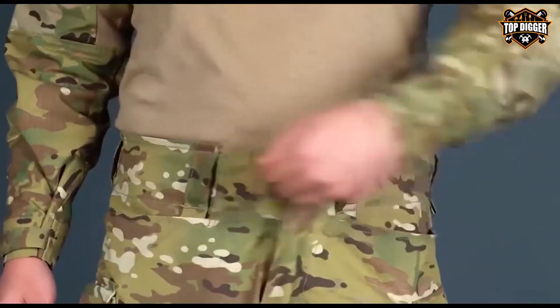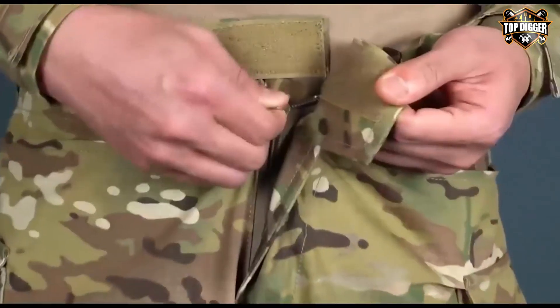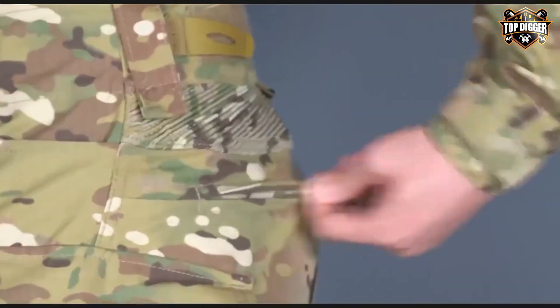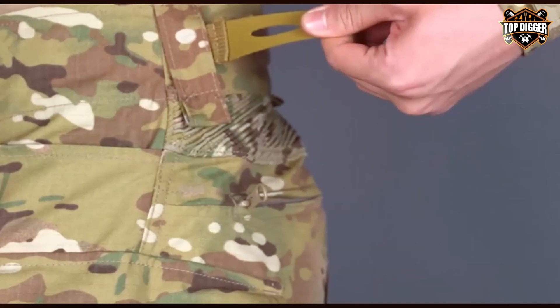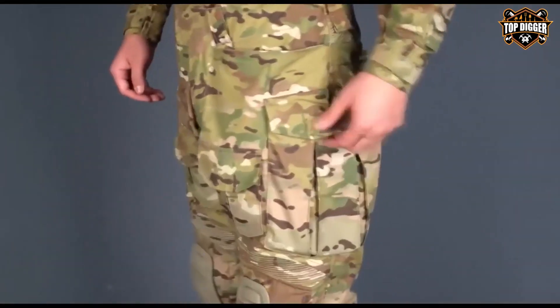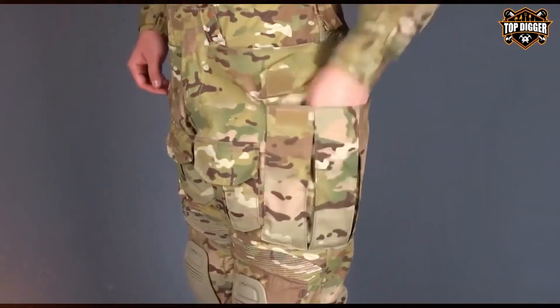The utility goes beyond just protection — it's about creating a piece of clothing that adapts to the user's needs in real time. The pants are loaded with pockets strategically placed for easy access and secure storage of gear, making them ideal for anyone who needs to be prepared for anything at any moment.